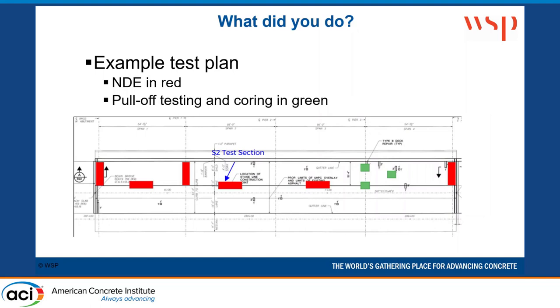Here's an example test plan. We didn't have enough time and budget to do the entire deck, so we focused on certain critical areas: at the centerline where that longitudinal joint is; over the pier where there's negative moment with a lot of tensile stresses; and at the ends of the deck where there's a lot of impact loading. The green areas are where we did the pull-off testing and coring, kept separate from the NDE testing areas because coring requires water and can't be done simultaneously with the other tests.